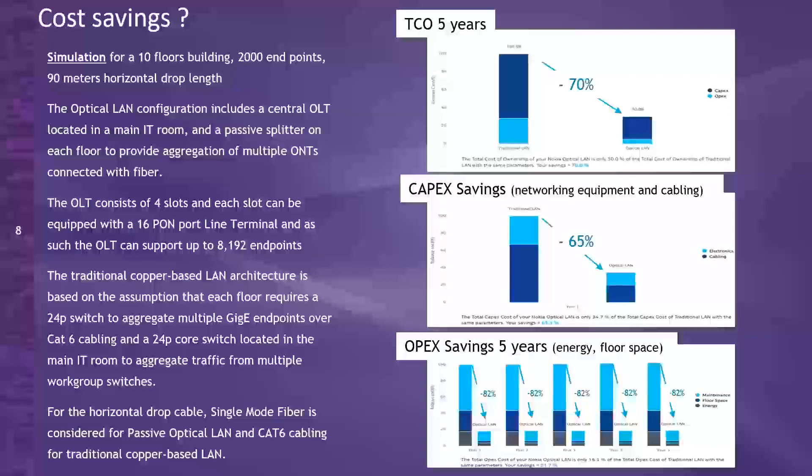This is one example we took from Nokia's site — basically, what is the cost saving over the next five years when you deploy passive optical LAN versus a switch network? I won't go into detail because it's just one example. You can go to that site, input the size of the network you're considering, and you'll see your CapEx and OpEx savings when you deploy passive optical LAN.